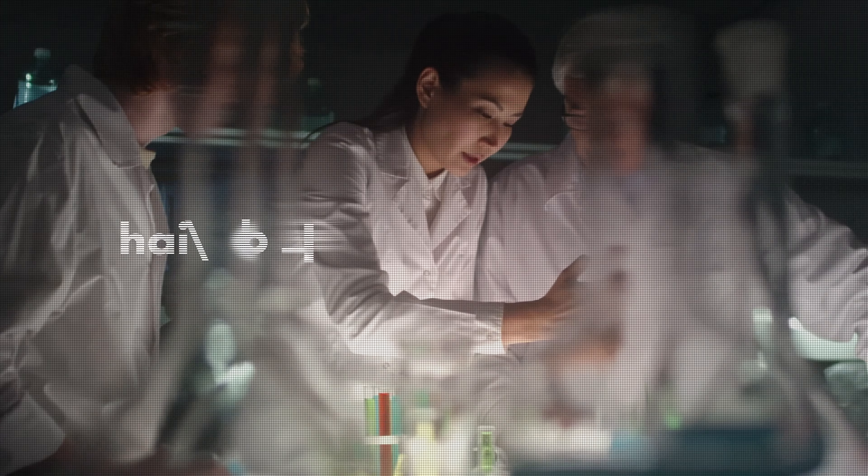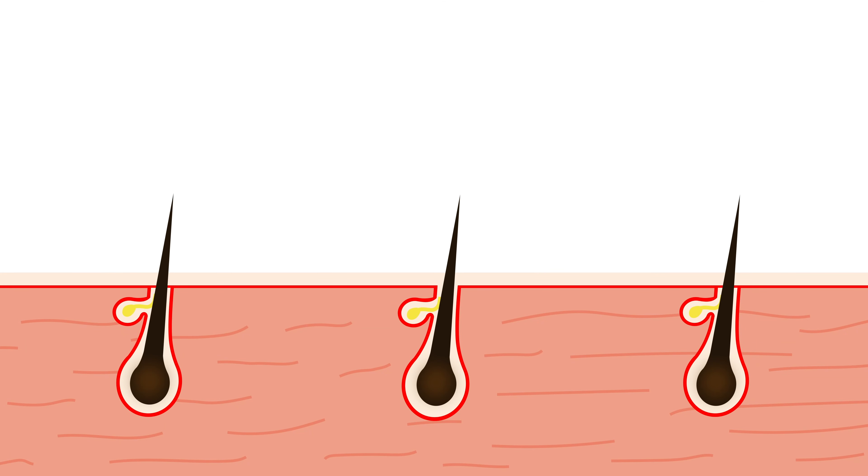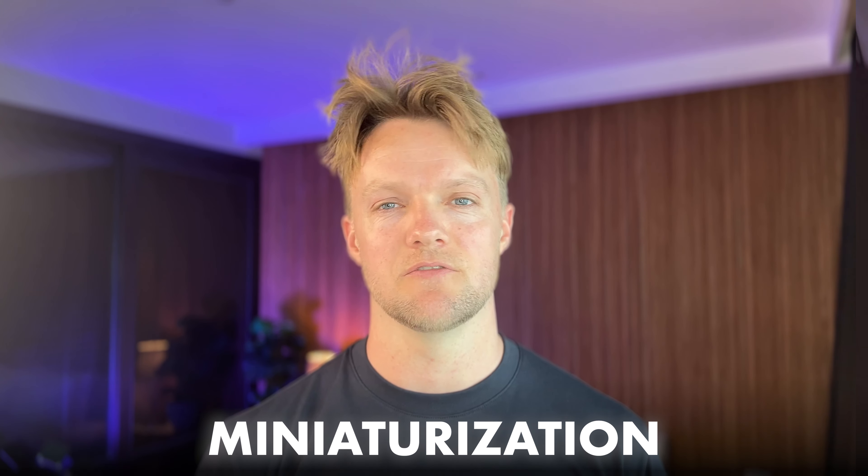The mechanism underlying pattern hair loss is what scientists call hair follicle miniaturization. With each new hair cycle, the follicles in the affected areas grow shorter and thinner. In the end, they're so small that they can't protrude through the scalp skin. While miniaturization is very difficult to reverse, it is relatively easy to freeze it and spare the remaining hairs.